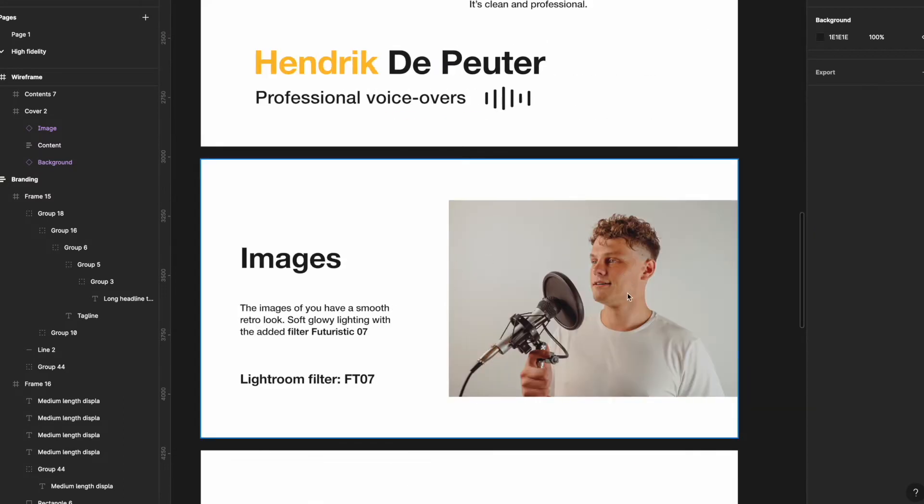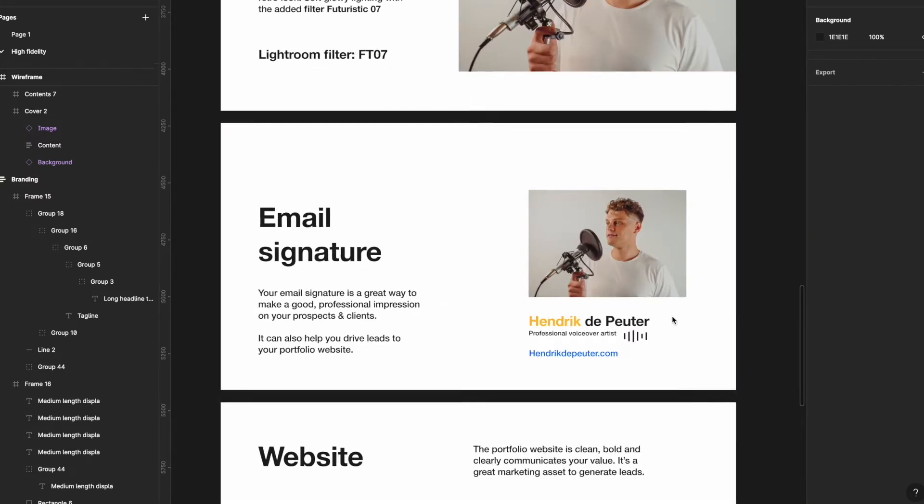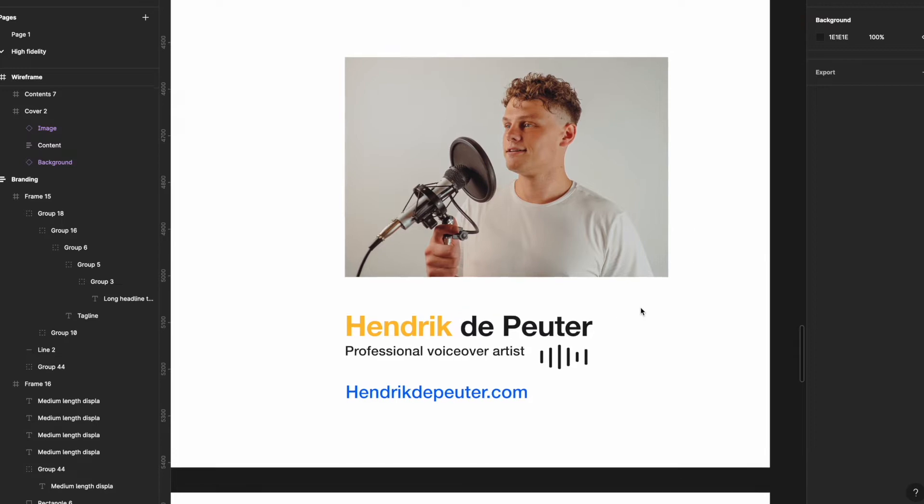We can also see how to use images with the right filter, and there's a nice professional email signature to go underneath emails.